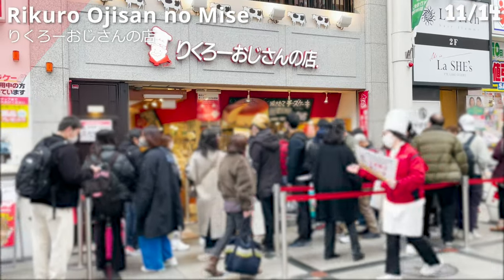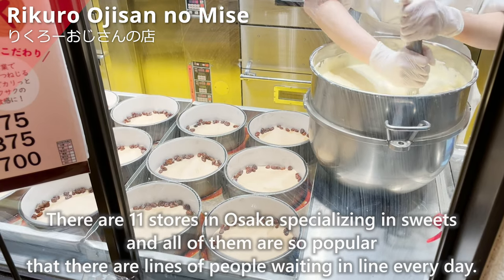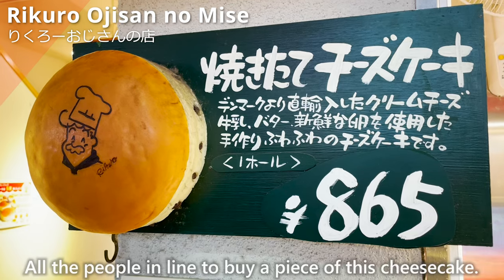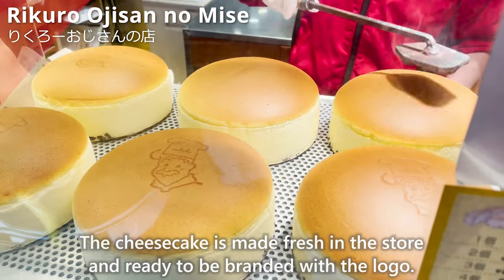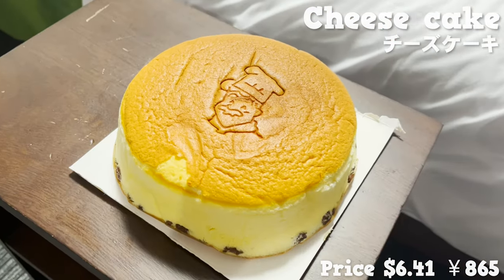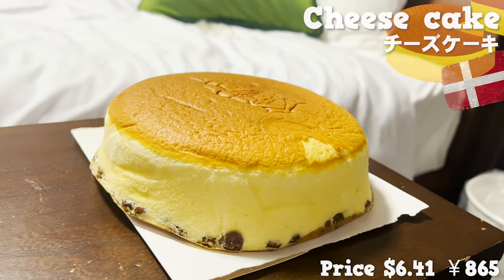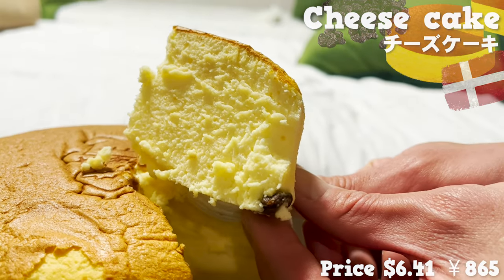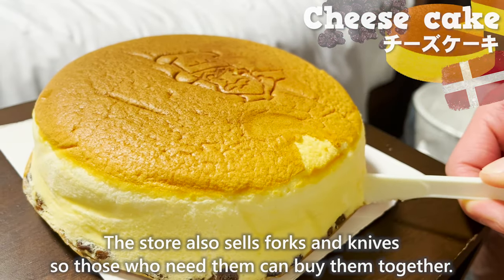Next, we'll introduce Rikuro Oji-san no Mise. There are 11 stores in Osaka specializing in sweets, and all of them are so popular that there are lines every day. People line up to buy this cheesecake, which is made fresh in the store and branded with the logo. The cheesecakes use a lot of Danish cheese and have a nice smell of cheese and eggs. The dough is fluffy and melts in your mouth, and the raisins underneath give it a fruity and slightly sour flavor. The store also sells forks and knives for those who need them.